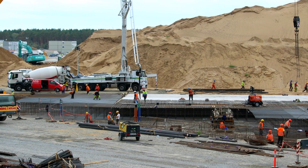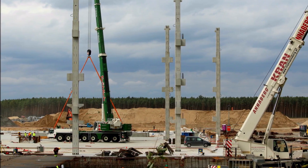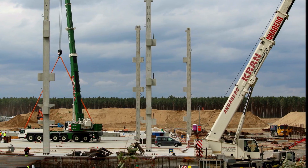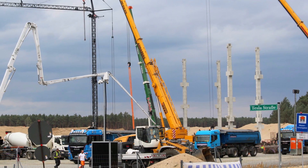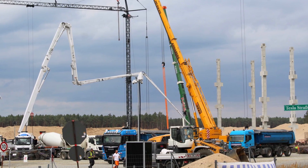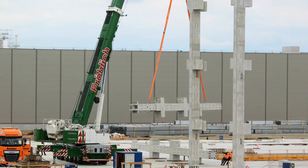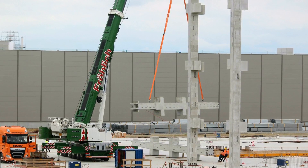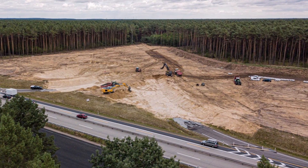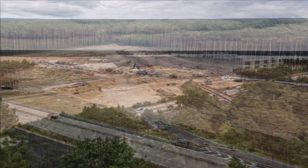Tesla announced that it wants to build a battery factory at Giga Berlin. They have a lot of land there — it's a much bigger area than Gigafactory Shanghai. Elon Musk said that once it reaches its full capacity, this battery factory will be the largest in the world for electric vehicles, meeting most of Tesla's needs. Tesla has also said it wants to continue its partnerships with Panasonic, Samsung, LG Chem, and SK Innovation.